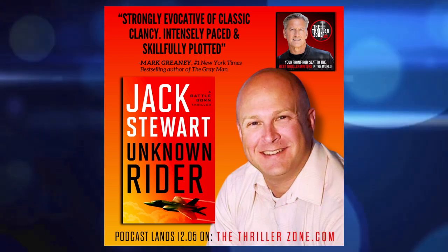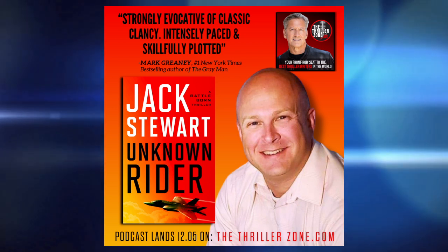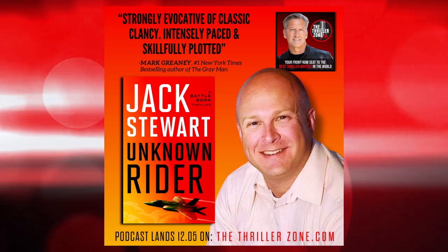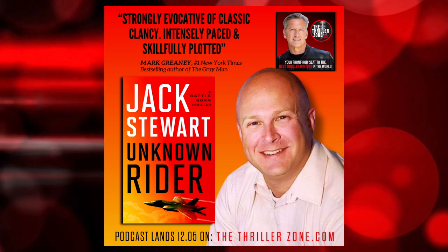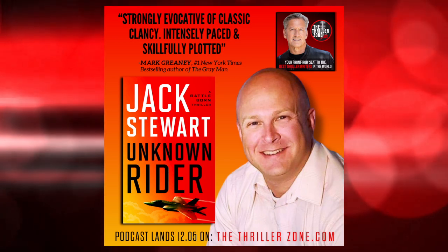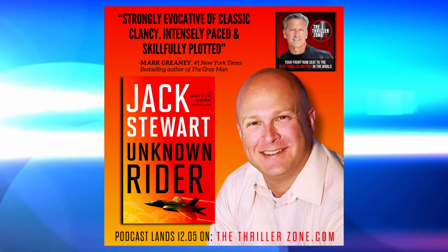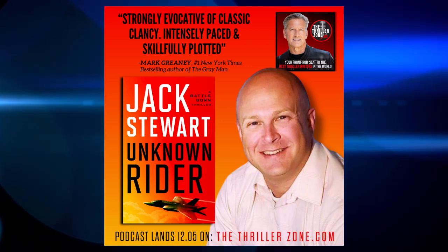Jack's one of those men who has always gone the extra step — both in his education, his military training, in fatherhood, and now in writing. In this podcast host's opinion, he has everything it takes to be one of the greats. Join me in welcoming debut author and someone I'm happy to call friend, Jack Stewart.